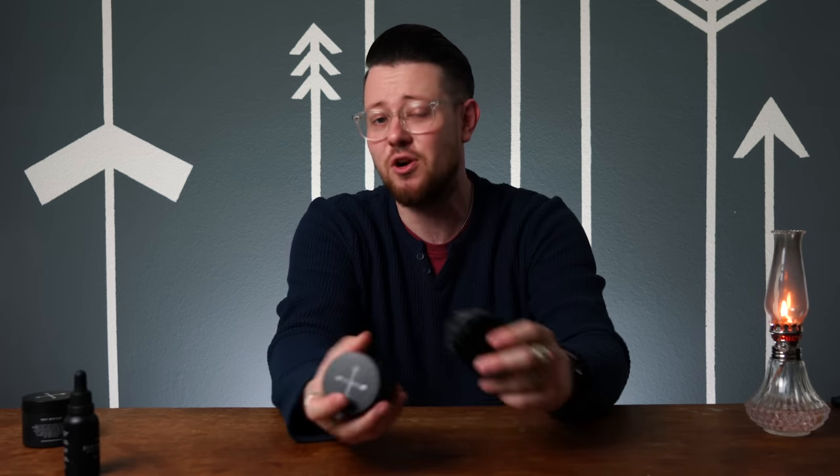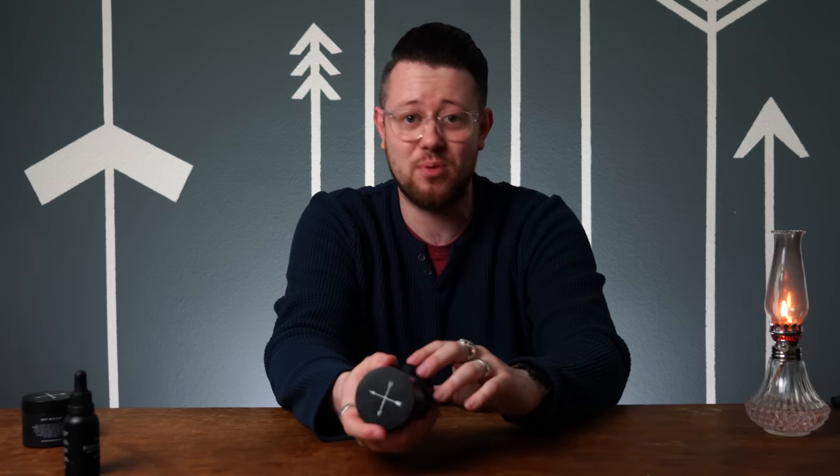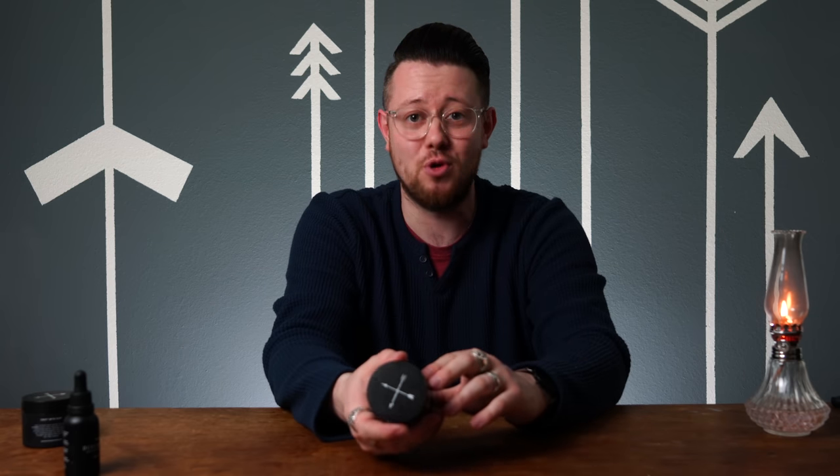Now let's talk about endurance with our two stylers, starting with the clay, which I have to say I was very surprised at — and not in the usual way, I'm afraid. I was really hoping that some texture and volume would come out a bit as it settled, but at the four-hour mark, things look pretty much the same as they did when we finished styling.